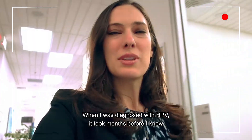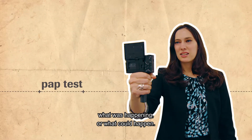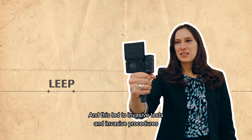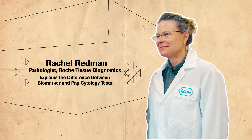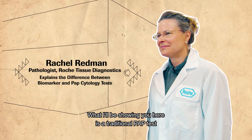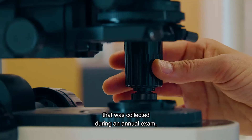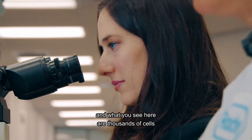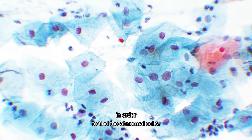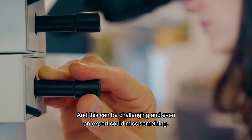When I was diagnosed with HPV, it took months before I knew what was happening or what could happen, and this led to invasive tests and invasive procedures. What I'll be showing you here is a traditional PAP test that was collected during an annual exam. What you see here are thousands of cells that the pathologist would need to evaluate in order to find the abnormal cells, and this can be challenging — even an expert could miss something.